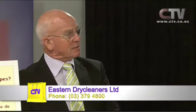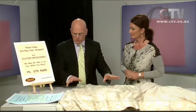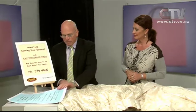Glen from Eastern Dry Cleaners joins me now. We're going to be getting into the spring soon, and it's time to be thinking about spring cleaning. And of course if you're thinking of spring cleaning, then you need to be thinking about cleaning the drapes. So if you've got drapes that need cleaning, I've brought in a few little signs so I don't forget anything.